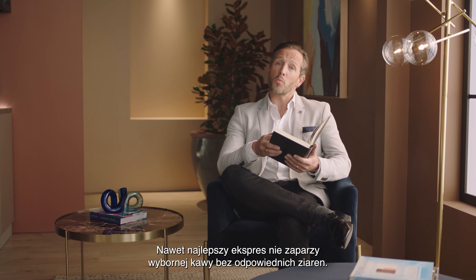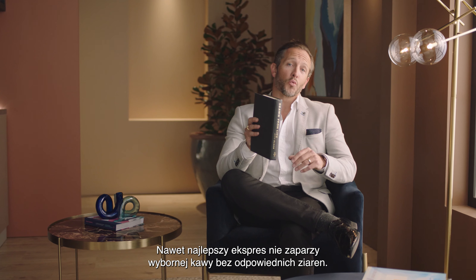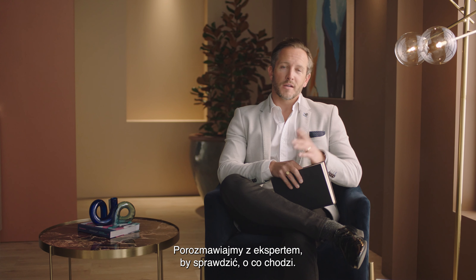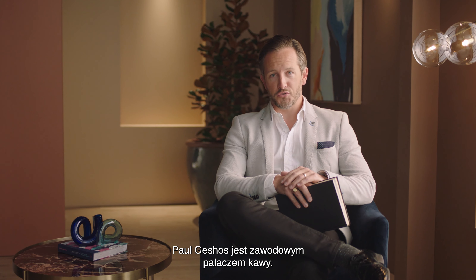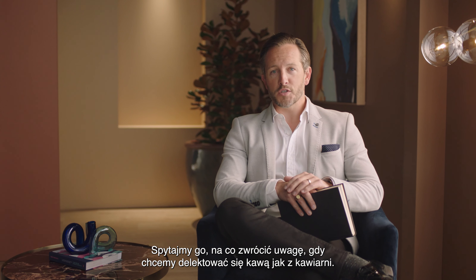Even the best espresso machine won't make amazing coffee without the right beans, so let's talk to an expert. Paul Gashas is a professional coffee roaster — let's ask him what to look for.